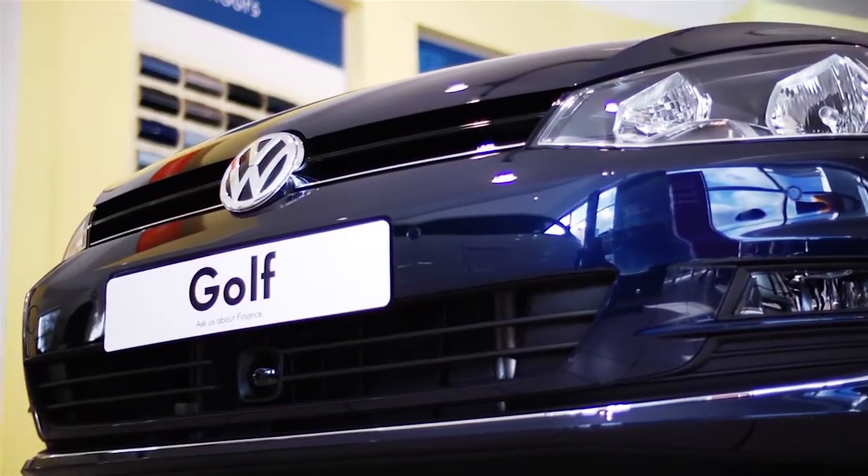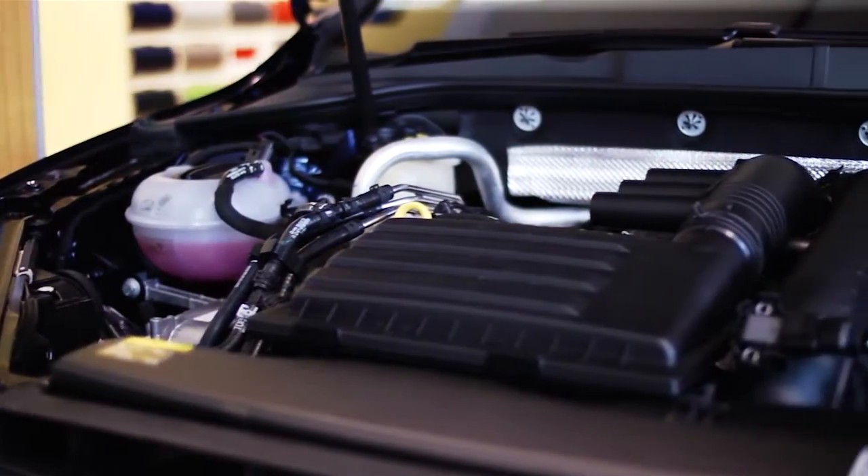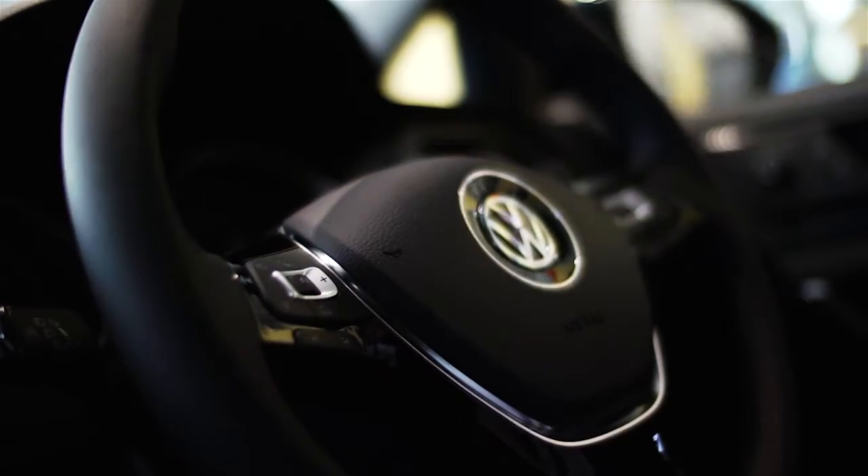The new Mark 7 has had a subtle but elegant redesign, retaining the iconic Golf shape with new sleek sculptured lines. With distinctive looks and exceptional reliability, the Volkswagen Golf remains a firm favourite for both families and professionals.